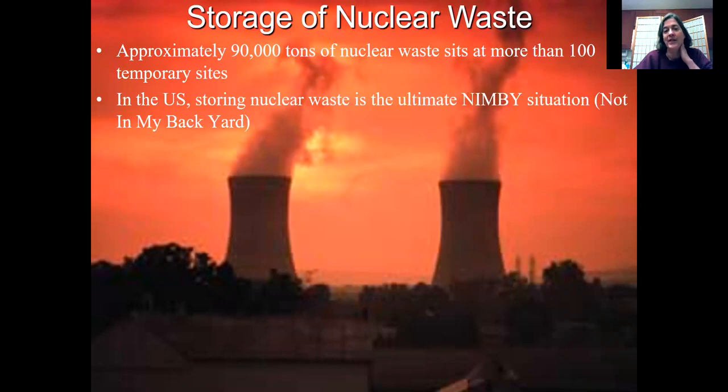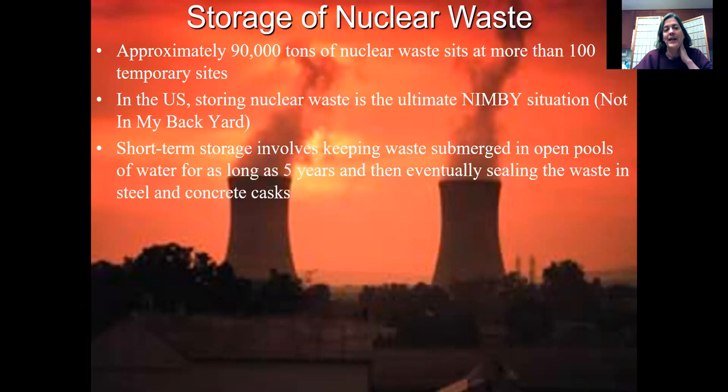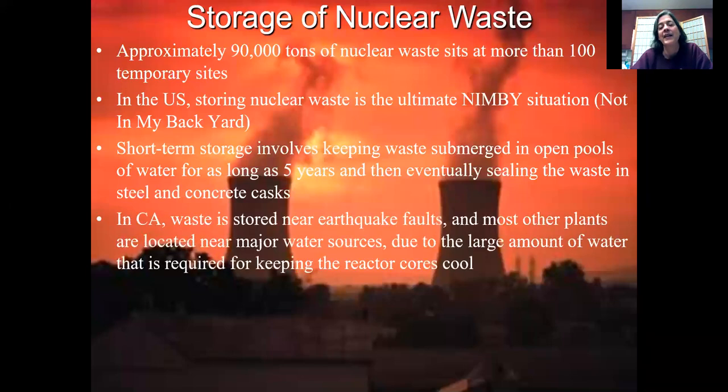Nobody wants the nation's nuclear waste. Short-term storage involves keeping waste submerged in open pools of water for up to five years, and then eventually you need to seal that waste in casks and hopefully transport it somewhere. But right now it's not being transported anywhere because we don't actually have a permanent waste facility. We'll be talking about that in this lecture.